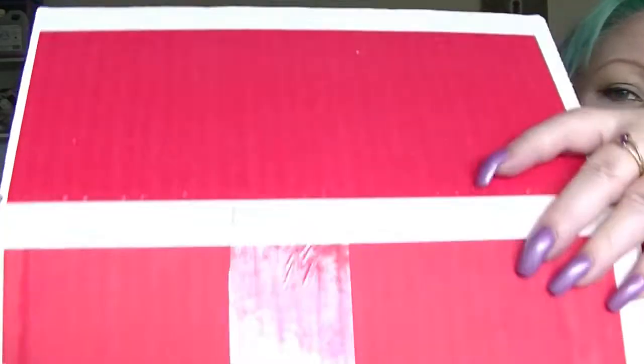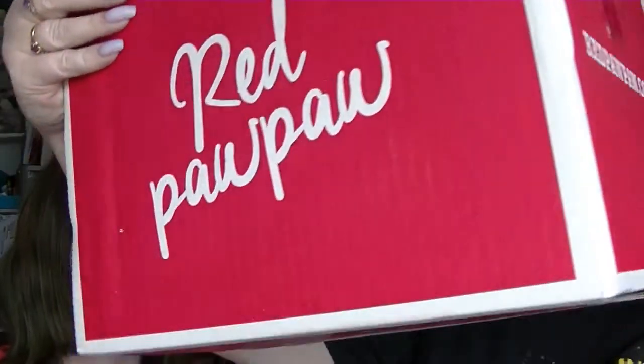Hey guys, it's Huff. I am back again with me, Ebony. And we are doing a Red Paw Paw Unboxing, which is the main video that Ebony does with me.